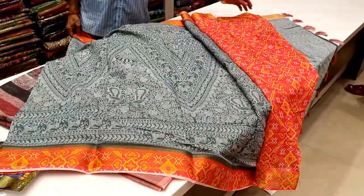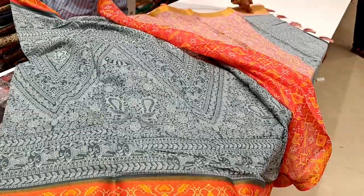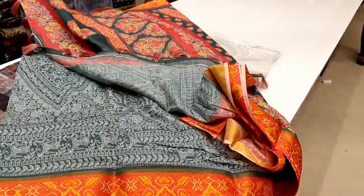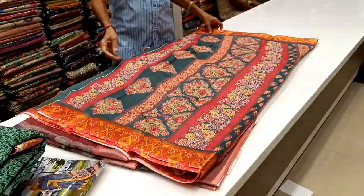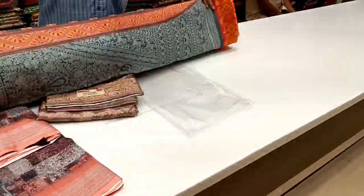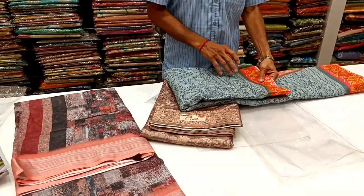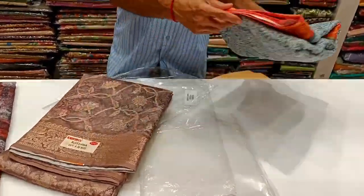If you want to watch more, subscribe to our channel. You can also sell our sari collections. I will tell you about this in future videos so you will see the regular saree collection and colour collection active in this video. Bye!